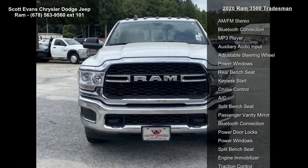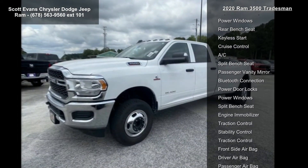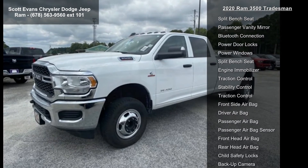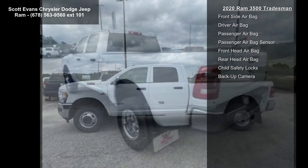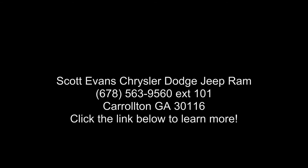Radio: Uconnect 4 with 8.4 display included. Google Android Auto, Sirius XM radio service, Sirius XM satellite radio. Integrated center stack radio. For more info call 800-643-2112. 8.4 touch screen display, Apple CarPlay. Rear wheelhouse liner.